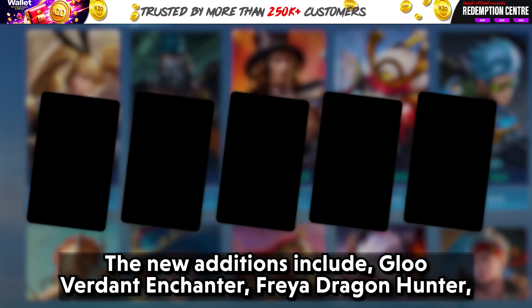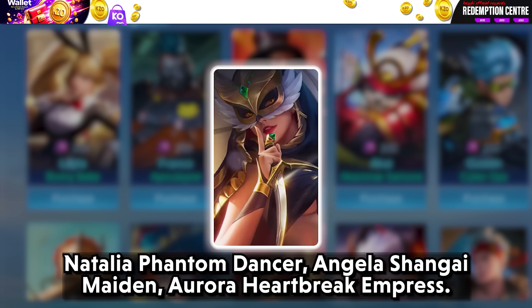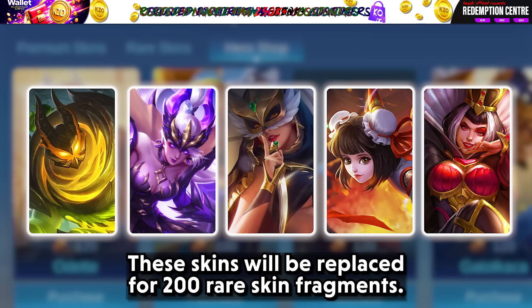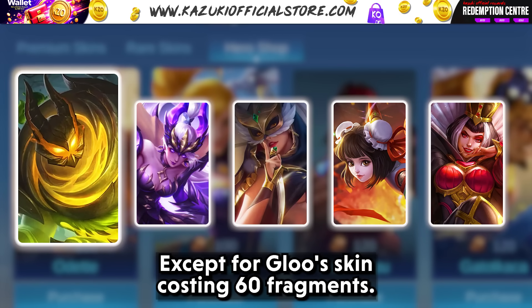The new additions include Glue Verdant Enchanter, Freya Dragon Hunter, Natalia Phantom Dancer, Angela Shanghai Maiden, and Aurora Heartbreak Empress. These skins will cost 200 rare skin fragments each, except for Glue's skin which costs 60 fragments.